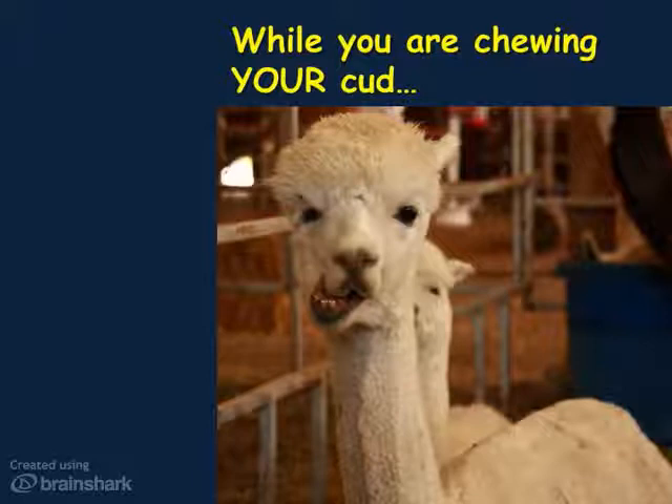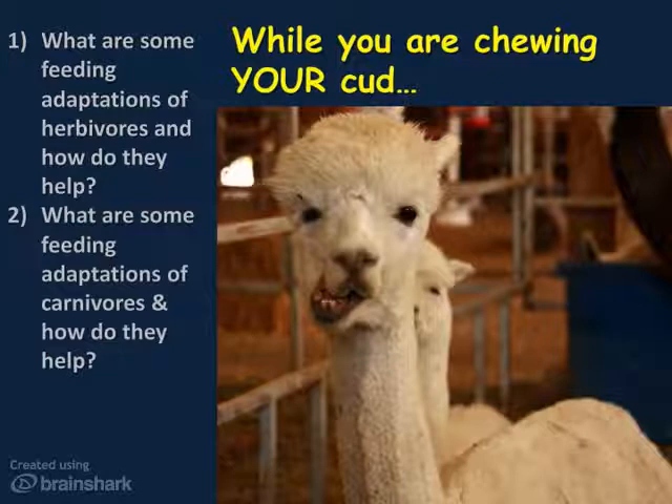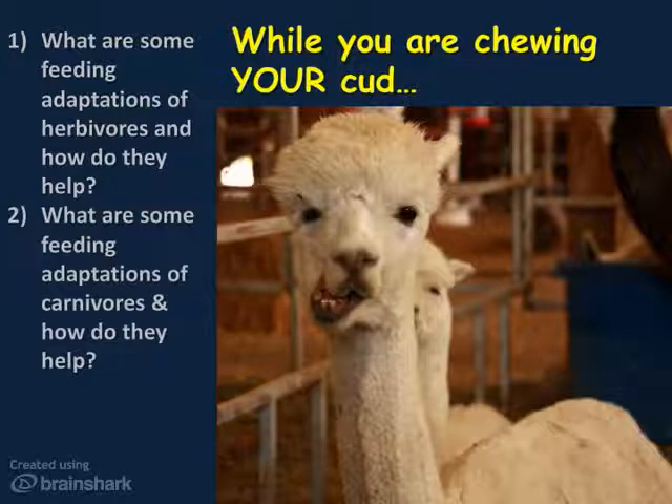So, what's next? You know the drill — draw a line across the bottom of your paper, go back and look through your notes, and write a summary at the bottom. Then, in the left-hand column, write questions. Remember your Level 1, Level 2, and Level 3 questions. Here are a few to think about: What are some feeding adaptations of herbivores, both mouthparts and digestive, and how do they help? What are some feeding adaptations of carnivores, and how do they help? What are symbionts, and how do they help or hurt? See you in class — bring your notes, quiz next week.